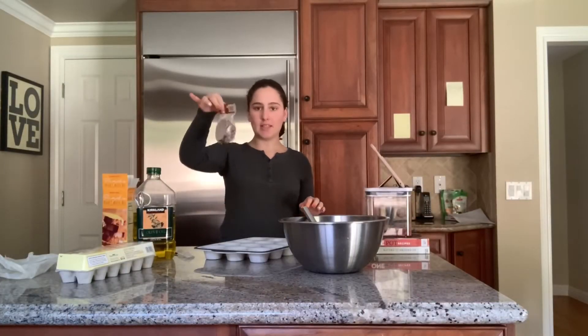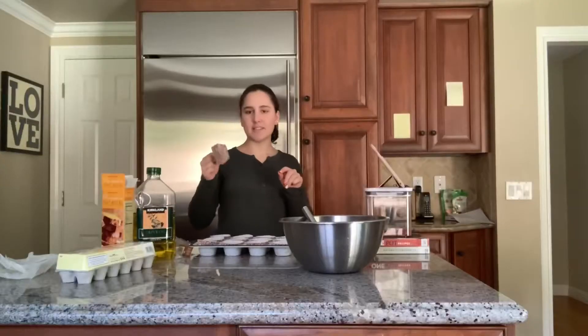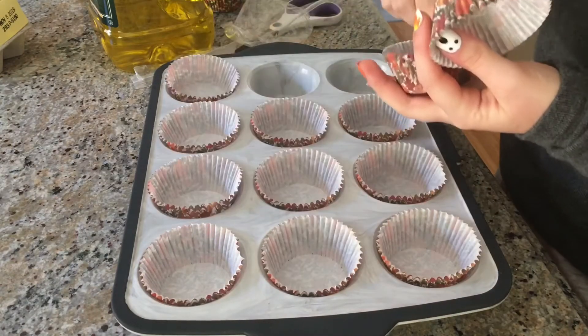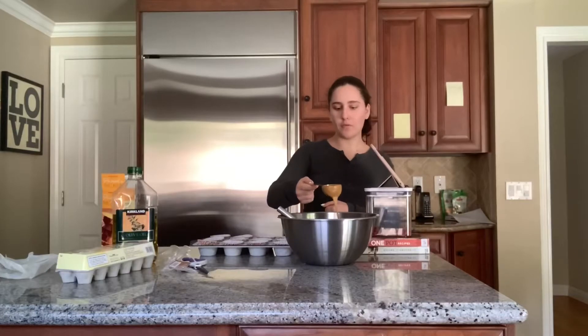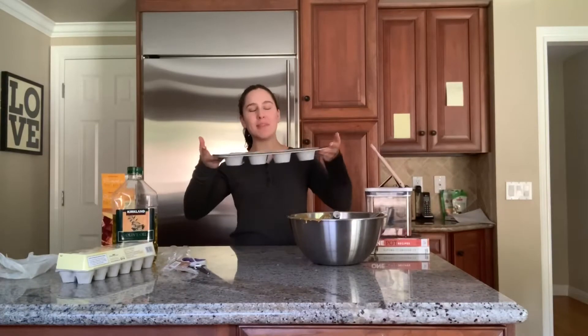Now I'm gonna use these cute Thanksgiving cupcake cup things. I know I said I was gonna use those Halloween muffin liners, but since Halloween is already over I bought these Thanksgiving ones instead. I'm gonna take one-fourth cup of the batter at a time and fill the muffin tray. And now it's time to put them in the oven!